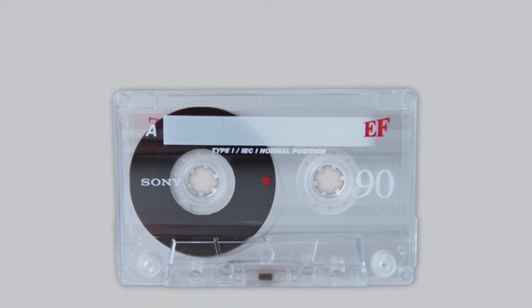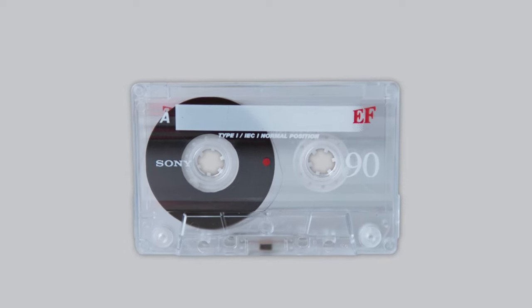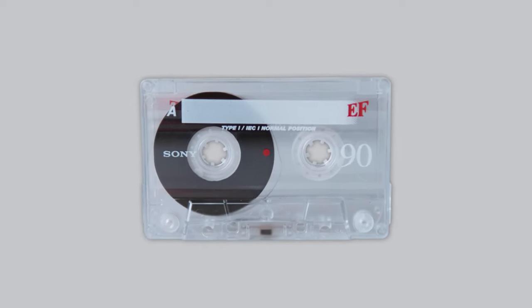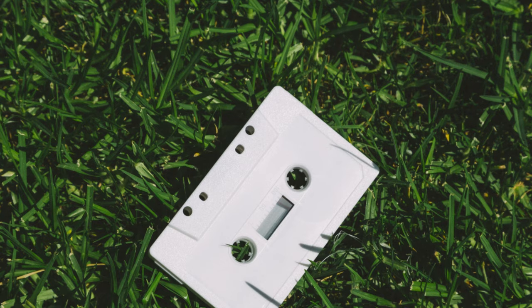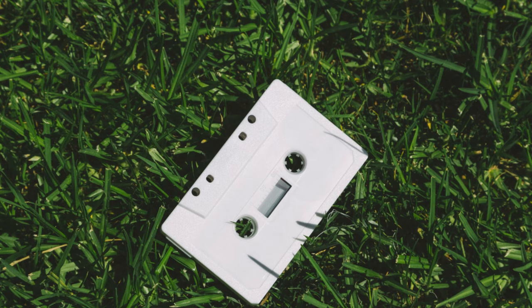The compact cassette holds two small spools inside its plastic exterior. These spools wind the magnetic coated film and pass it from one side to the other. This magnetic film is where the audio content is stored and can be recorded on a cassette tape.